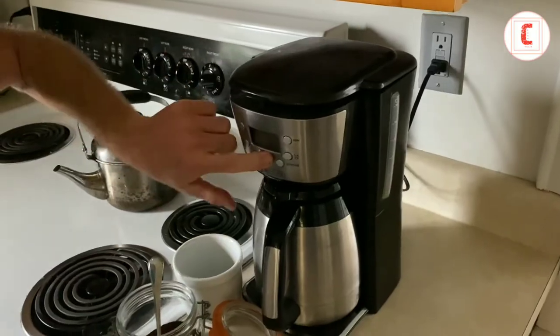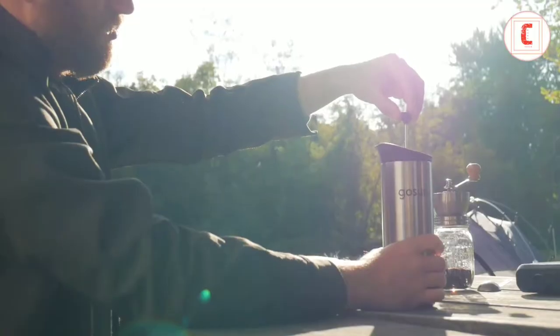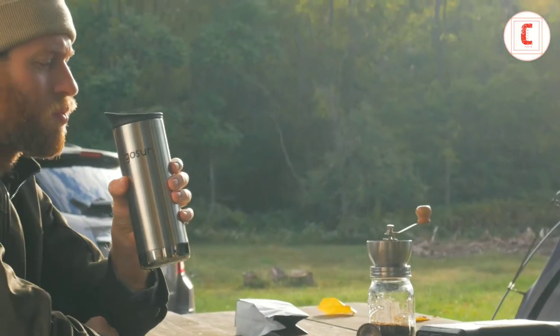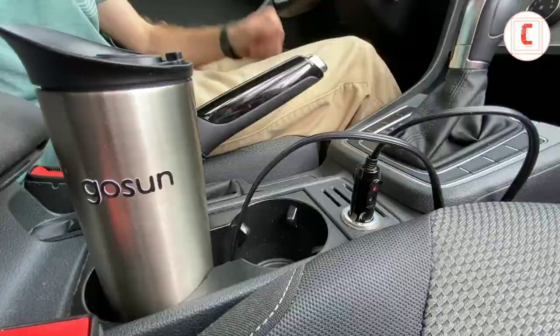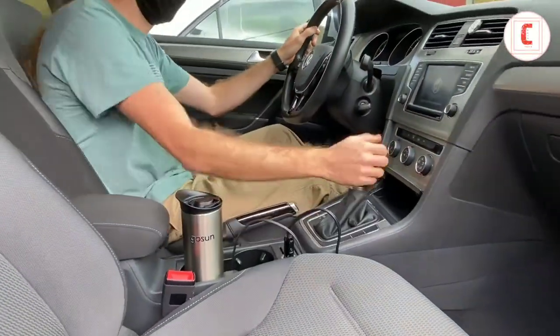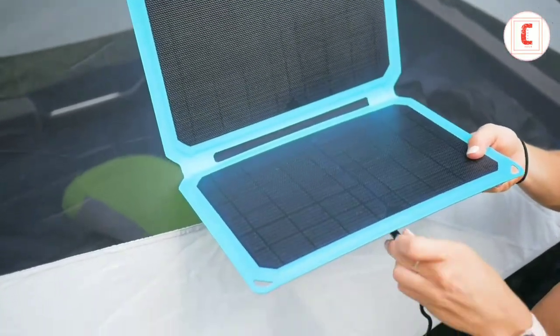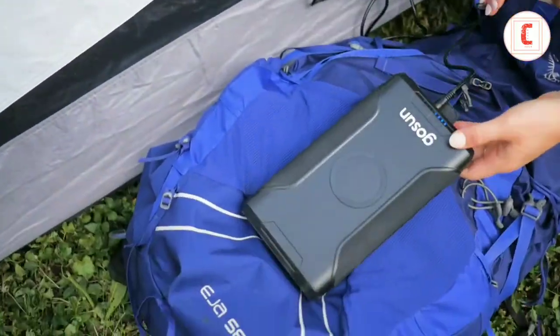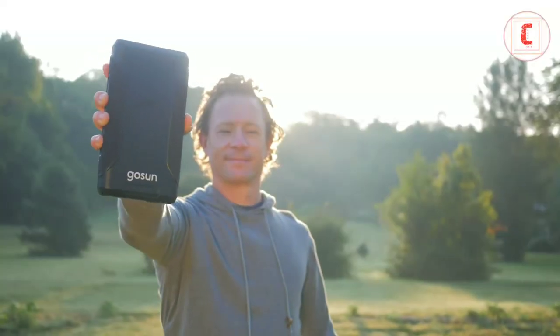Power outages and fire bans are becoming increasingly common. Go Sun Brew enables you to make a good cup of hot coffee no matter what. Instead of using fire, plug into a 12-volt outlet found in any car, truck, boat, or RV, or bring the Power 266 and set up your own solar power plant. Go Sun presents the fuel canister of the future.